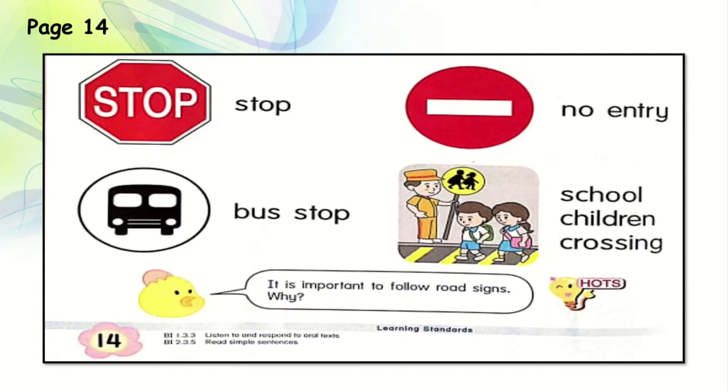Now there are a few other road signs here. The first one is the stop sign — these signs show you should stop. The next sign looks like a minus: a red colour board with a white minus sign — it means no entry, you cannot go in there. Then there is a bus sign — it means a bus stop. And the last one: school children crossing. Whenever you see that sign, you should slow down because it's a school area. Very good, students.